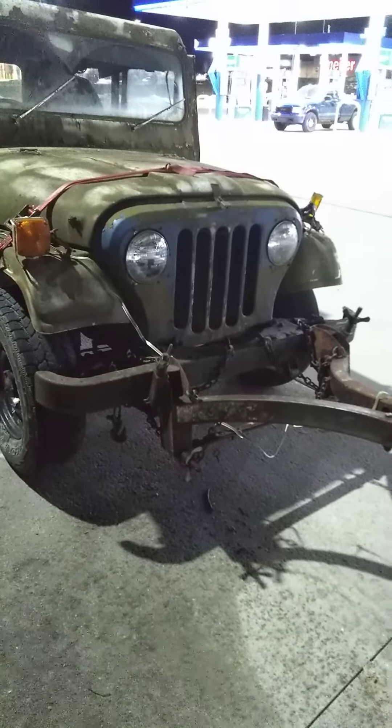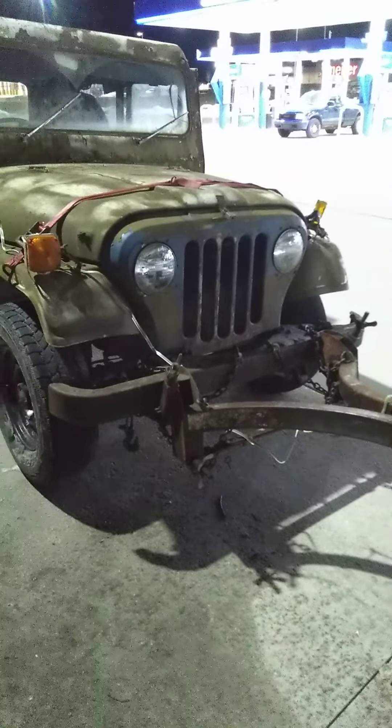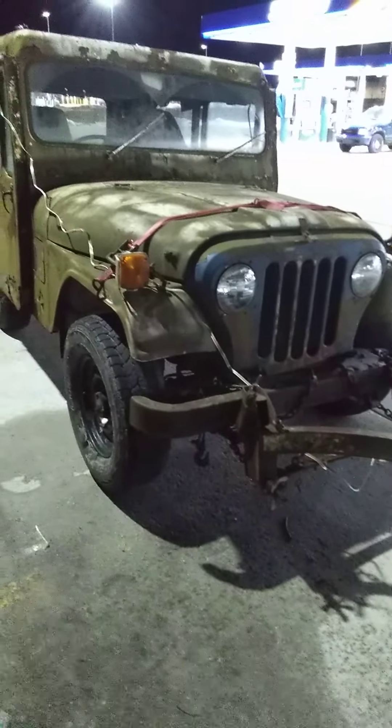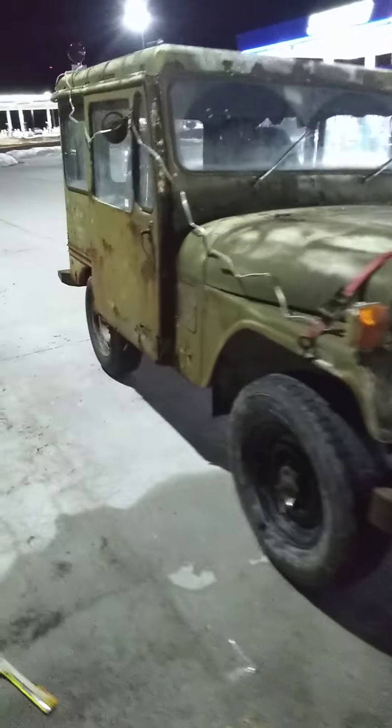Hey everyone in YouTube land. This is what I traded off the $175 truck for — a crusty, rusty 1977 Jeep Postal Jeep. Yes, I got another one.